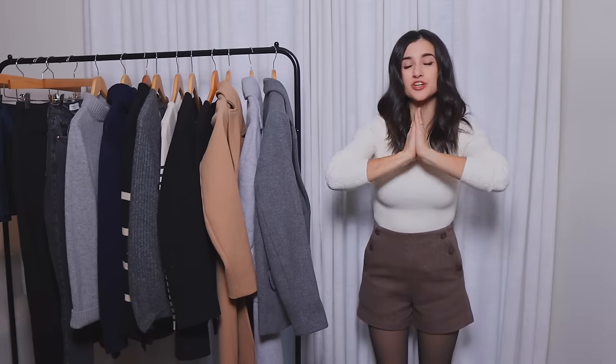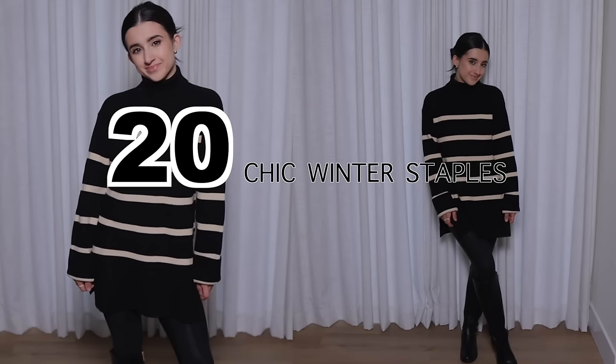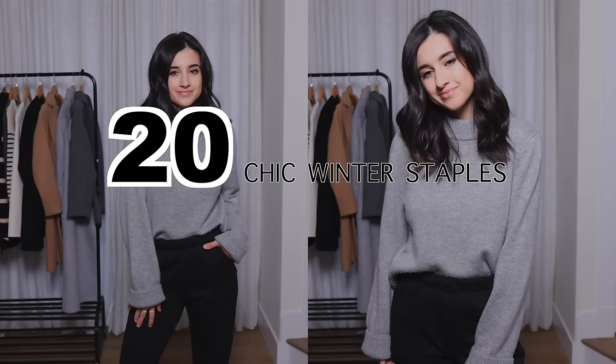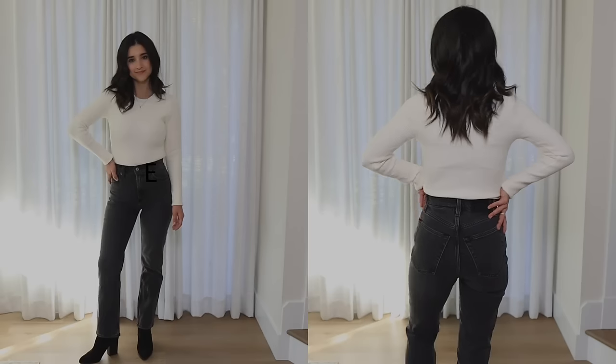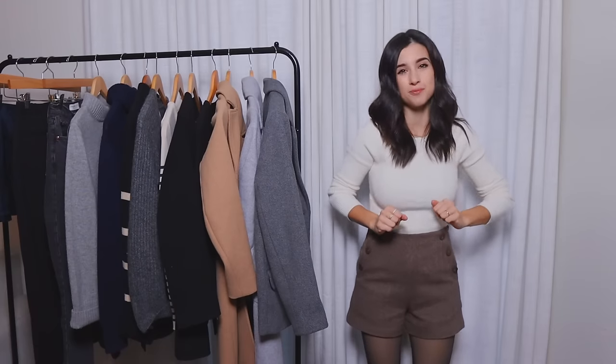Hi guys, welcome back to another video. Today I'm sharing 20 chic winter wardrobe essentials — I do this video every single year. I'll be sharing some accessories, clothing pieces, and some shoes. I'm really excited to share everything. I have some stylish yet really warm and practical wardrobe pieces to share with you today. As always, everything will be linked down below if you're interested, and let's go ahead and hop right in.